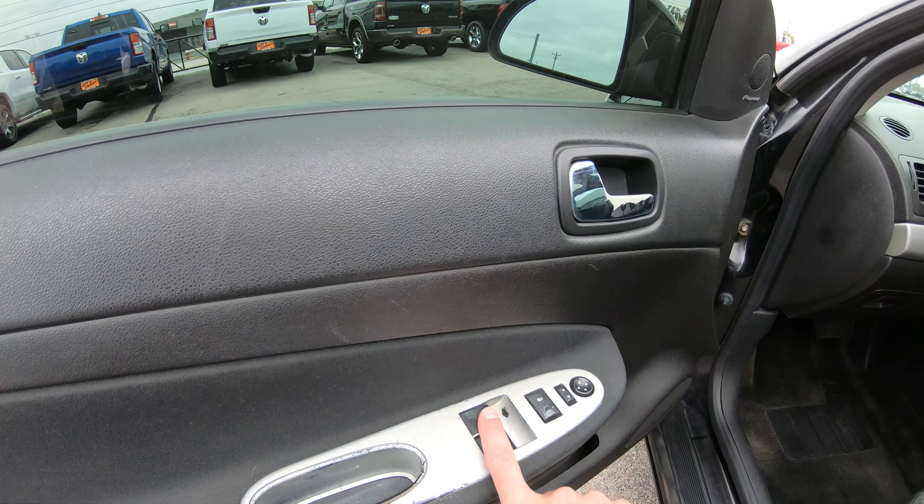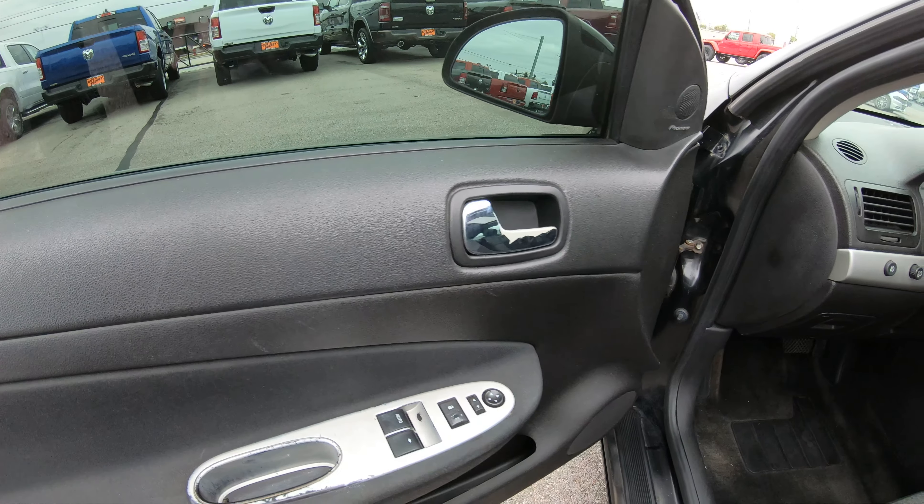Power locks, power windows — the power windows do work, the power locks do work, and the power mirrors do work also.